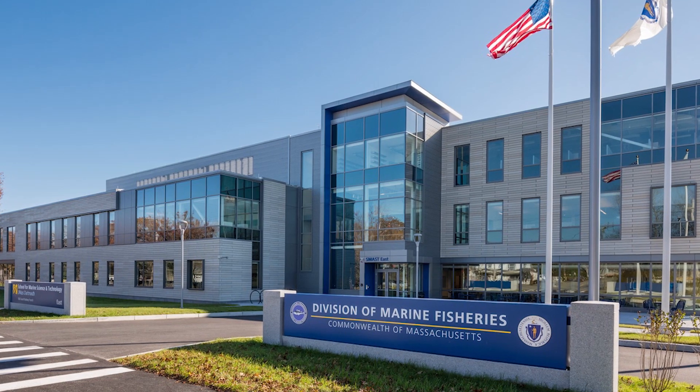Hi everybody! Welcome to this week's episode of Shark Tales. This week we're coming to you from the Division of Marine Fisheries office in New Bedford, where we're going to be talking to Dr. Greg Skomal about shark tags. But first, let's catch up on sightings around Massachusetts.